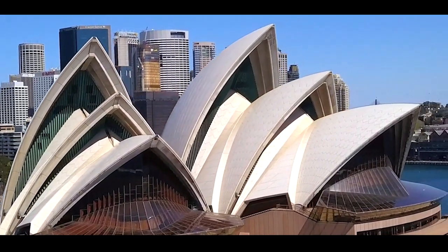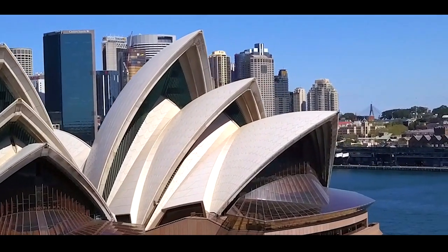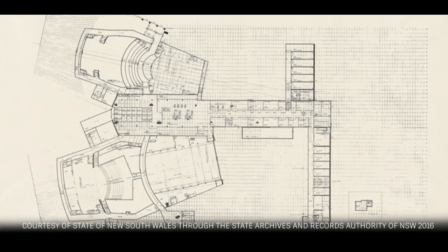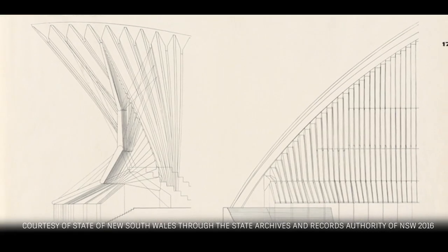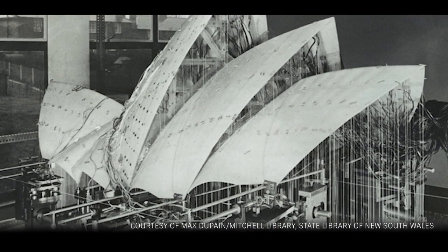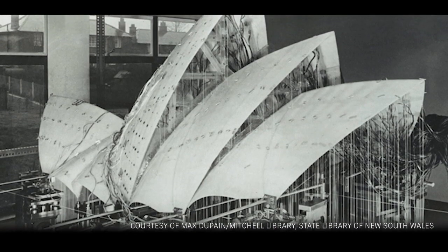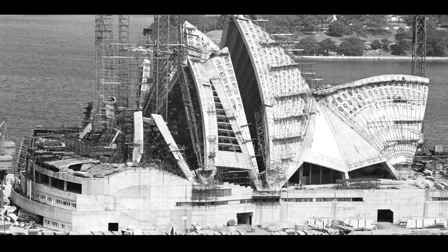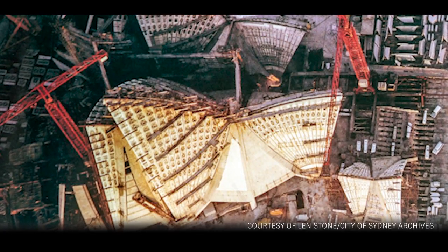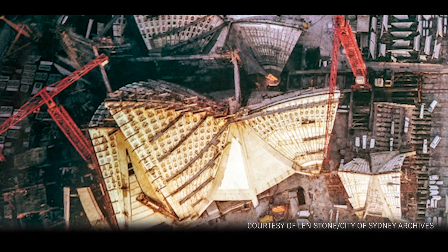Completed in 1973, the world-famous Sydney Opera House could have benefited from BIM. While it was one of the first major projects to use computer analysis for the design of its iconic roof shells, it also attracted controversy for the way its design was handled. The government forced work to start before the final designs had been signed off and solutions found to many of the project's structural challenges, leading to several delays and problems.